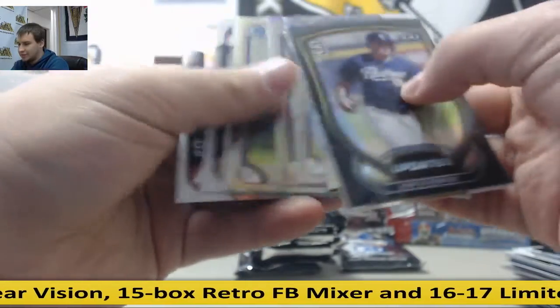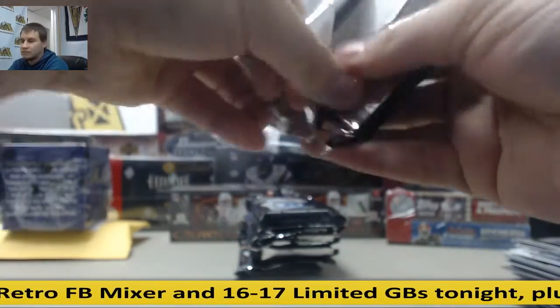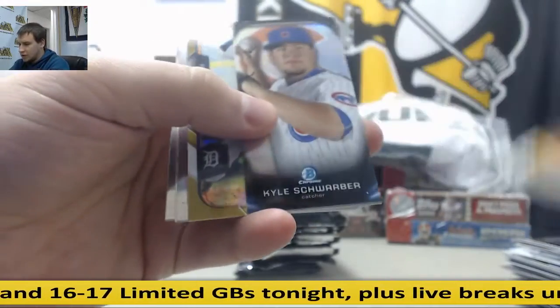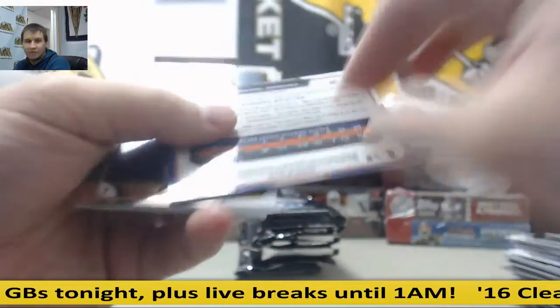And base. Kyle Schwarber. And gold refractor, Anibal Sanchez, 47 of 50.